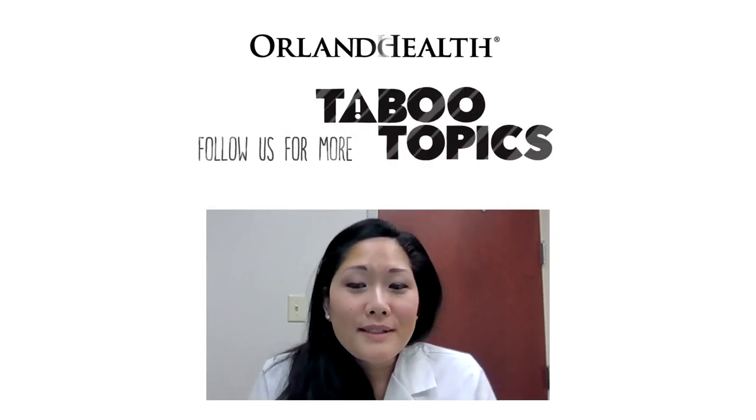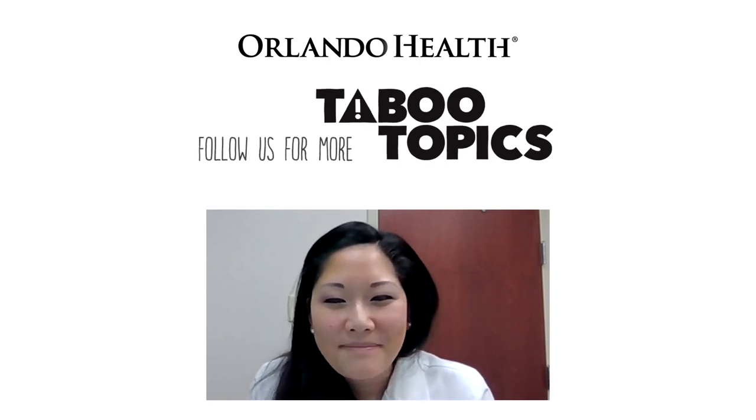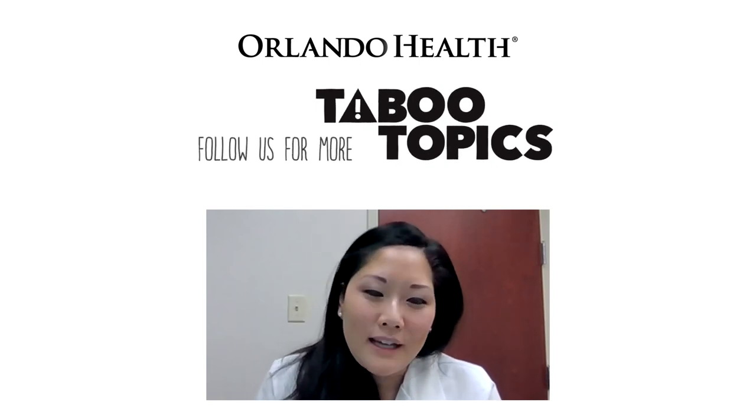So make sure you seek out a physician if you think you may have some symptoms that you want checked out. Thanks for watching this edition of Taboo Topics.